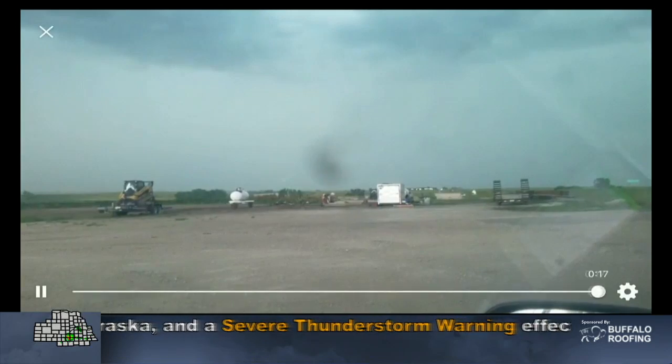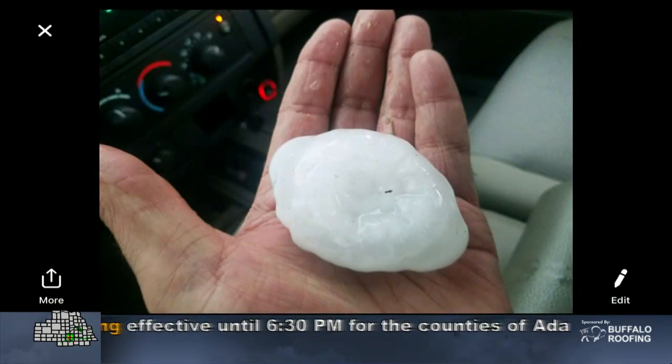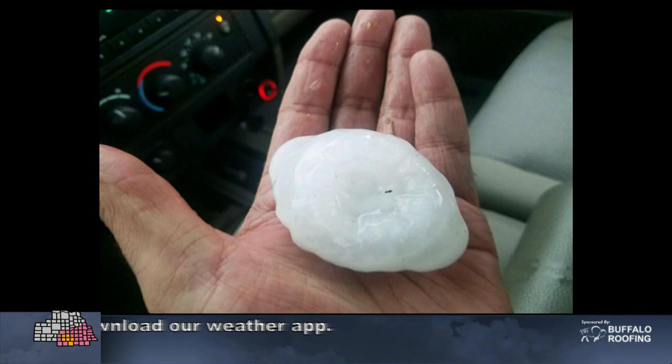I'm just playing this off my phone because we're under a little bit of time constraint. Also take a look at this large hail from the Holstein area. This is from Ryan Fonku, who sent this in from Holstein — he estimates this at about 3-inch hail.